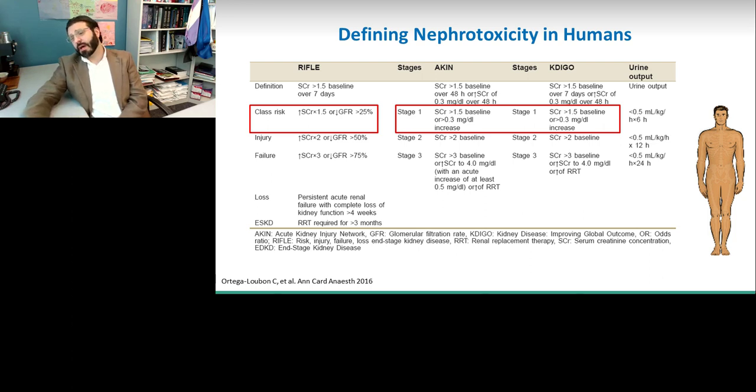Over time, we've developed a good number of classification schemes for kidney injury. Some of the most commonly used today are the AKIN, RIFLE, and KDIGO classification schemes. Those most frequently used today generally use a serum creatinine rise of 1.5 times baseline — shown in Stage 1 for AKIN and KDIGO — or a 0.3 mg/dL increase in serum creatinine. We'll show you some data about why that number is used as opposed to the 0.5 or 50% increase from the vancomycin guidelines.